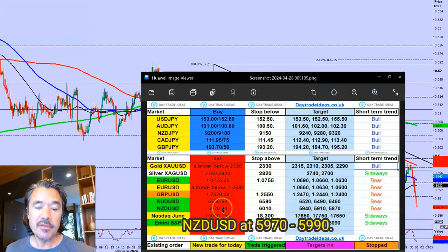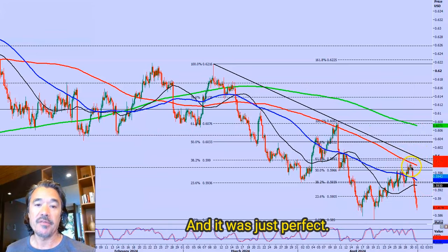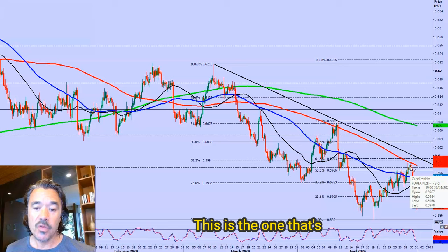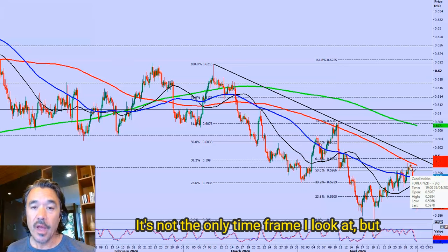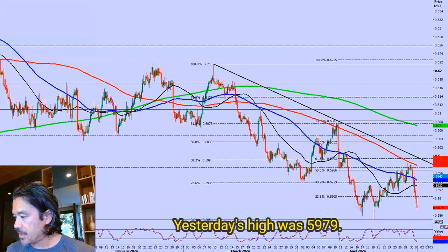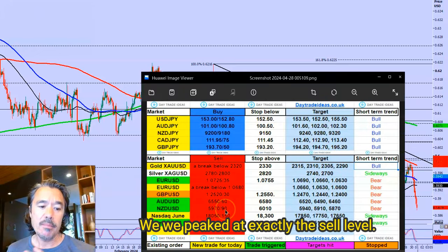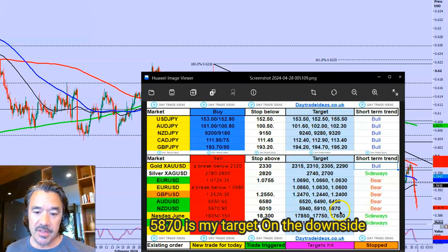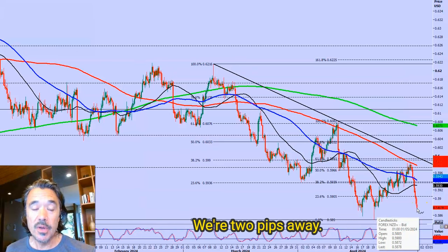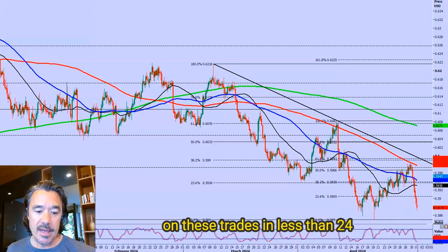I had a short sell in the New Zealand dollar versus the US dollar at 59.70 to 59.90. It was just perfect — we hit the fib levels, we hit the moving averages. I'm looking at the four-hour chart, which is the one working for me right now. The high for the week was 59.84 and yesterday's high was 59.79, so you had the perfect opportunity to get into that trade — the market peaked exactly at the sell level. My target on the downside is 58.70, which gives at least 100 pips profit. We are at 58.72, just two pips away. So again, perfect trades — we're bagging 100 pips on these trades in less than 24 hours.